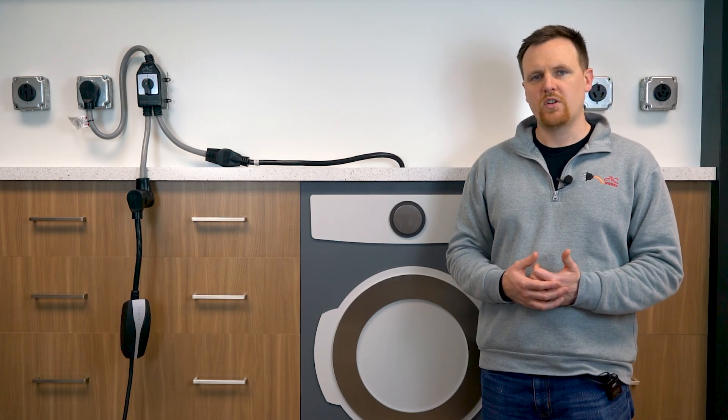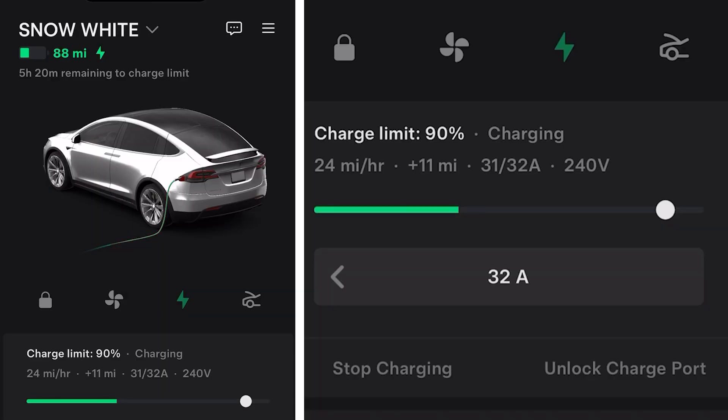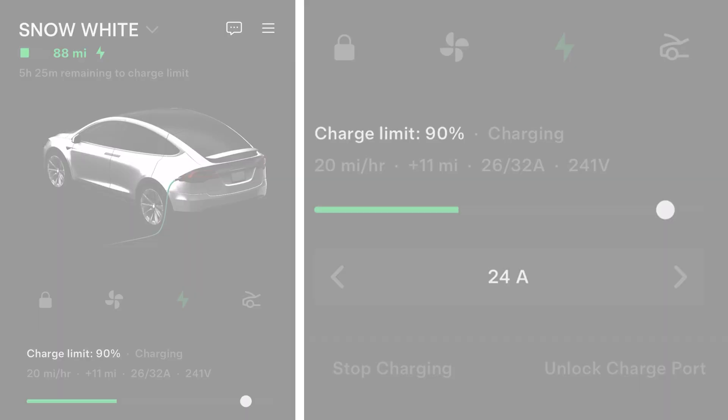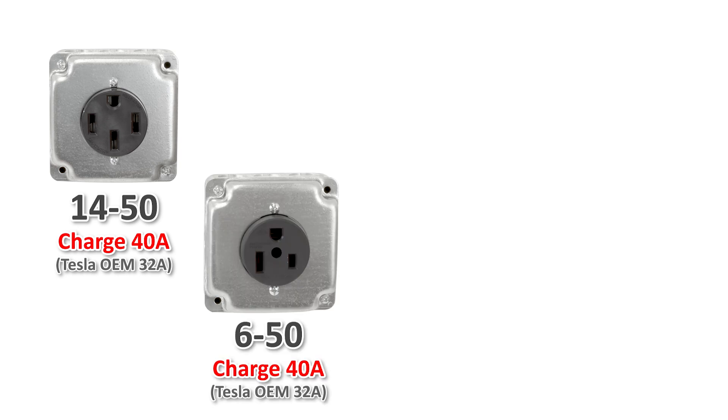Now let's discuss the 80% rule when it comes to charging at home. This 80% rule means that you should only charge at 80% of the current outlet's capacity. For 50 amp outlets, charge at 40 amps. For 30 amp outlets, charge at 24 amps. When charging at home, you may use a few different types of outlets — that might be a NEMA 14-50, or a range outlet, or a NEMA 6-50 if you do welding in your garage.